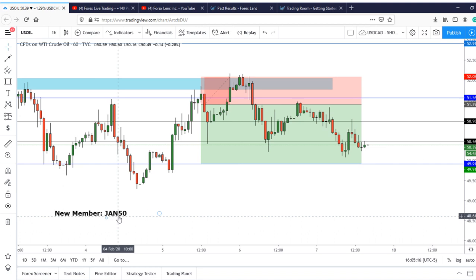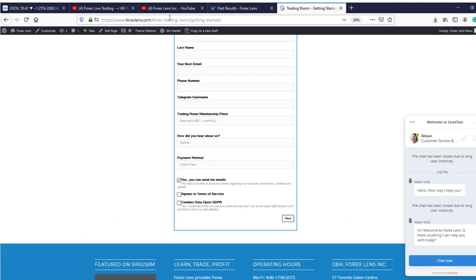The other promotions we have going on are the February promotions. There are two. The first one is the three plus one — if you join for the quarterly membership at forexlens.com and choose the three-month plan, we'll add an extra month for free. Just talk to Alison and she'll make it happen.